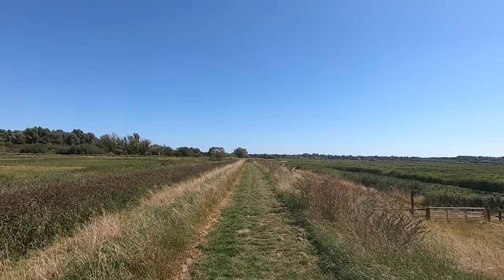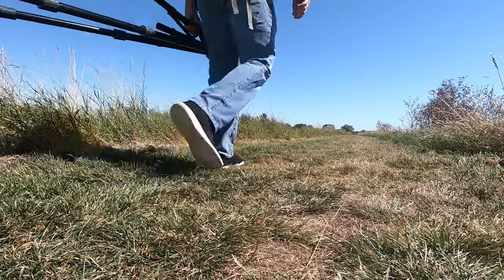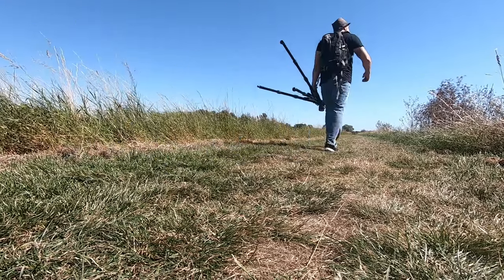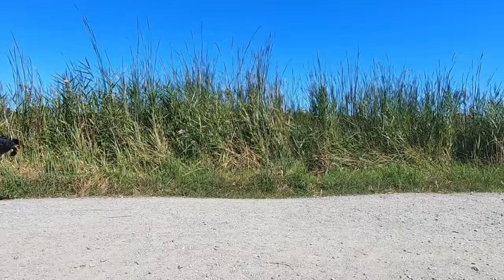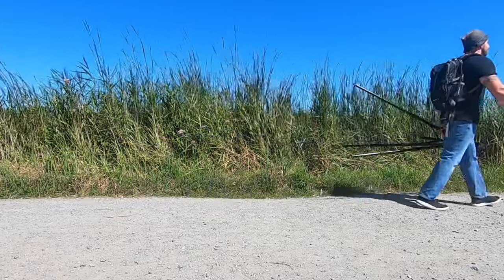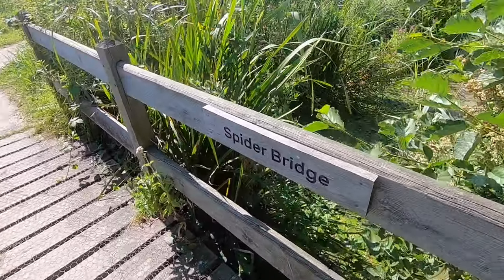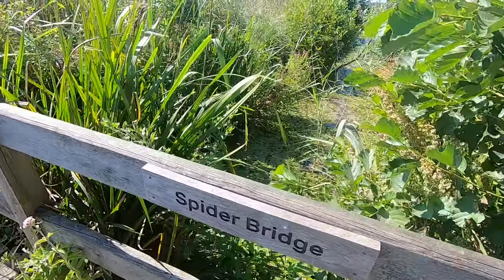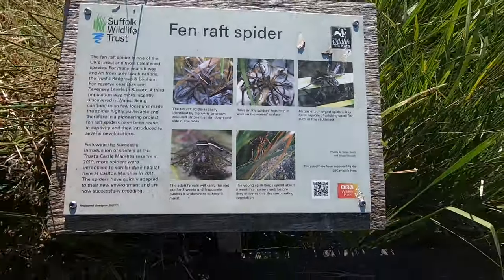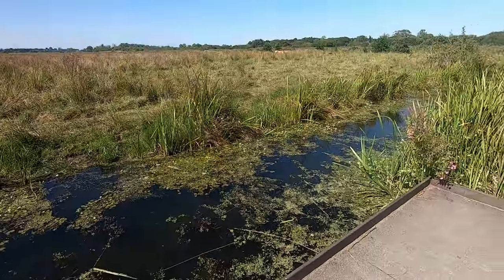Although there is another hide at Carlton Marshes, my trip had already been quite a bit longer than I planned — the past 15 minutes of footage took about 4 hours to film. So I decided to skip the hide on this visit and make my way back towards the visitor centre. I did stop at Spider Bridge and in my literal last ditch attempt I saw a sign — and nothing else. Oh well, there's always next time.